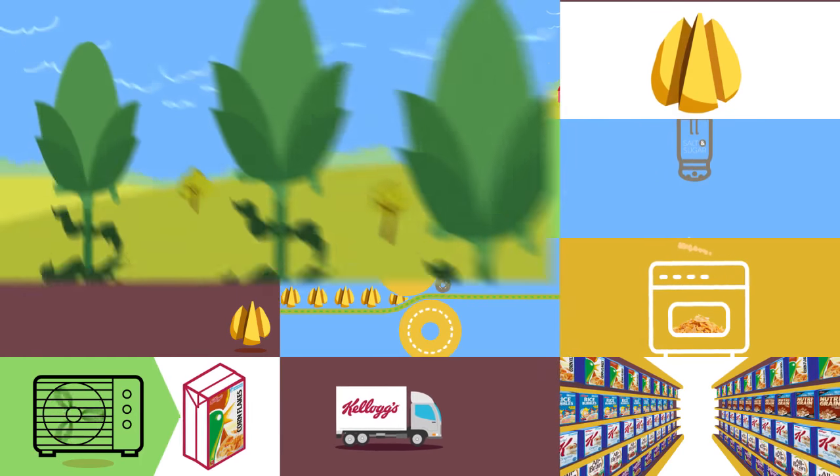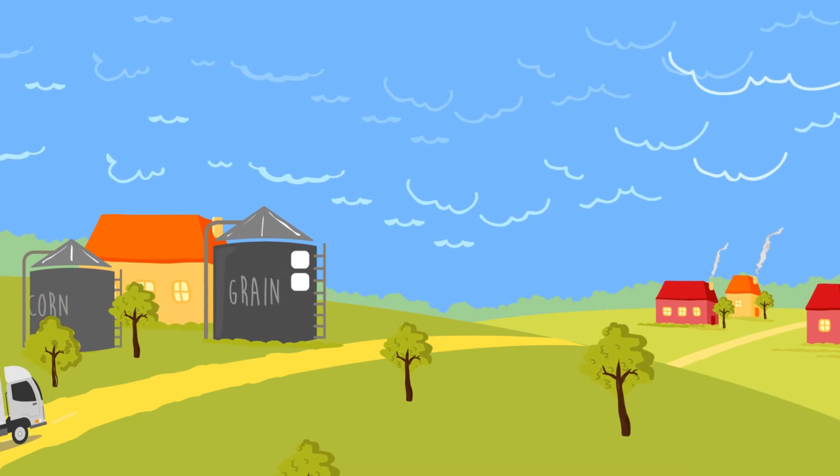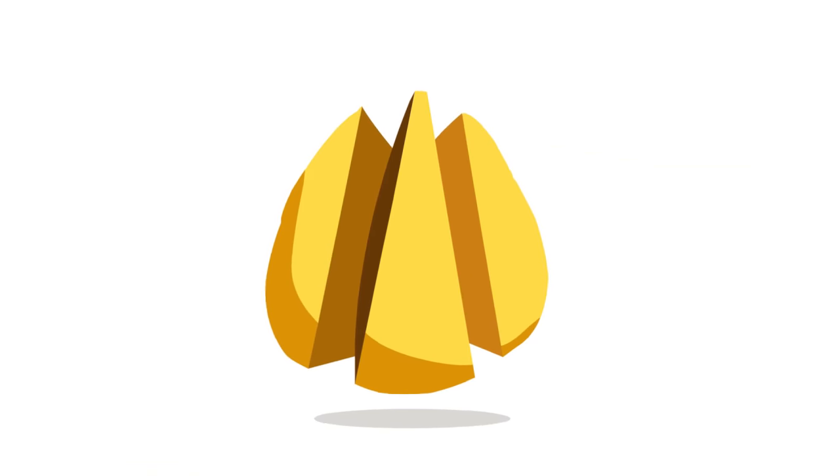The Kellogg's Corn Flakes journey begins on Aussie farms with the harvesting of corn crops. From there, the corn is transported to the local mill where it is cleaned and the husks are removed. The corn kernel is then split into three equal parts.